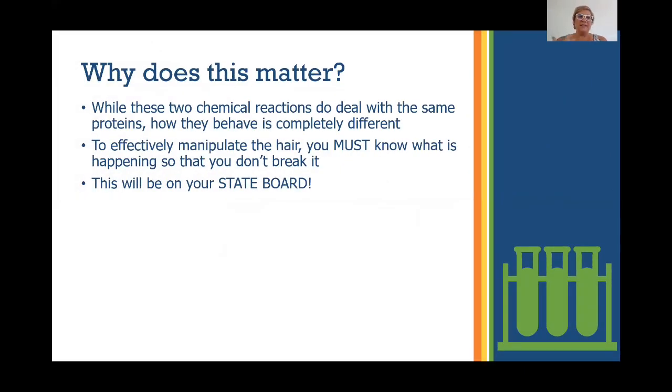Why does it actually matter? These two chemical reactions deal with the same proteins, but they behave differently, and we have to understand why. So effectively, to manipulate the hair without breaking it off — which I know a lot of stylists do — we have to know what we're doing inside of it. And remember, this is going to be on a state board for you, regardless of what state you're in. Knowing this will help you prevent breaking hair.